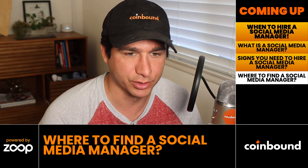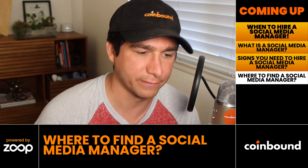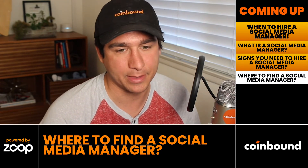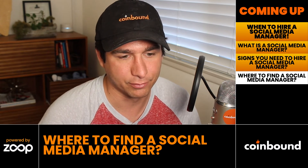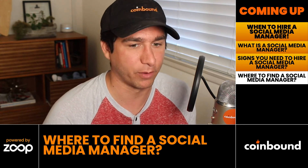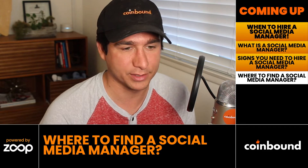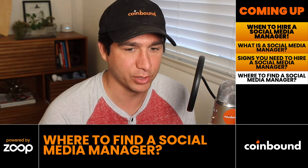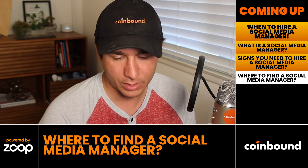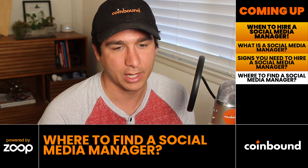For where to hire a social media manager, we recently did a video on where to find Web3 marketing jobs — definitely check that out via the link in the description. Reverse that and you'll find where to post Web3 marketing jobs. Indeed is one option, there are some crypto-specific job boards, and some growth hacks for finding and posting Web3 marketing jobs are covered in that video. These are great places to find full-time social media help.